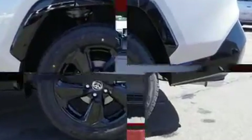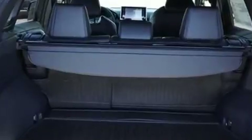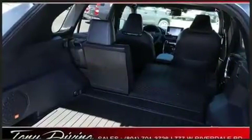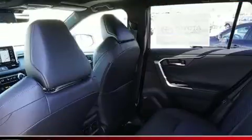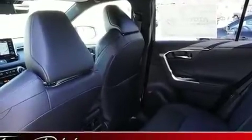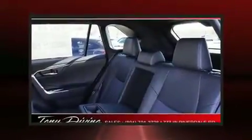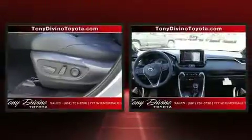Toyota ensures the safety and security of its passengers with dual front impact airbags, head curtain airbags, traction control, brake assist, a panic alarm, an emergency communication system, and four-wheel disc brakes with ABS. Adaptive cruise control maintains a preset distance behind the car ahead.